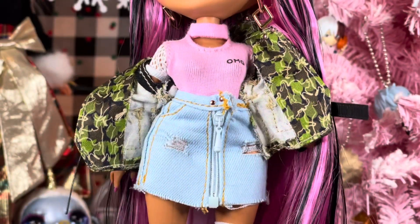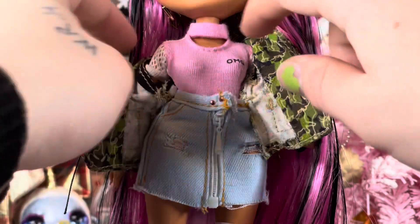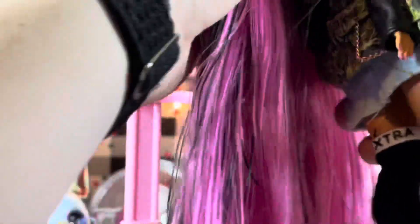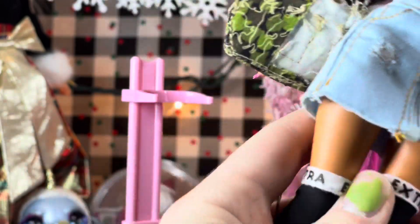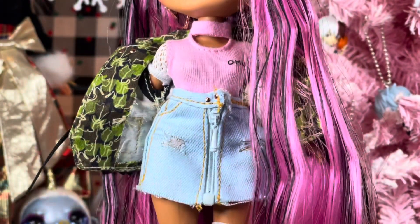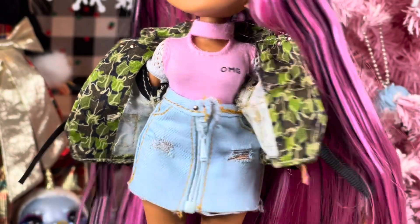She is wearing a baby pink bodysuit with some white mesh sleeves — it velcros in the back. It's a turtleneck with a little cutout at the top, and on the right chest part it says OMG.